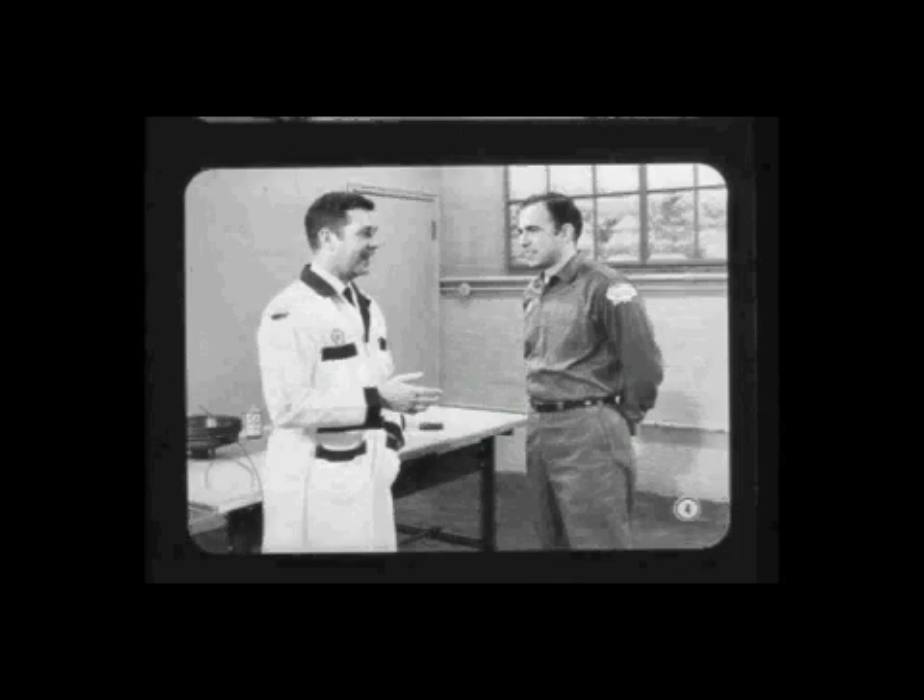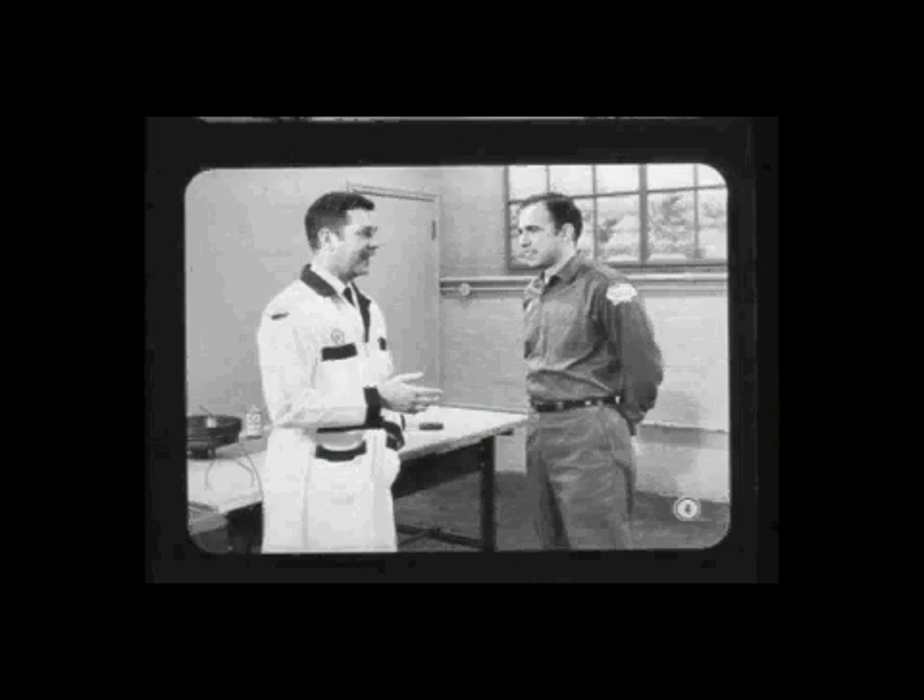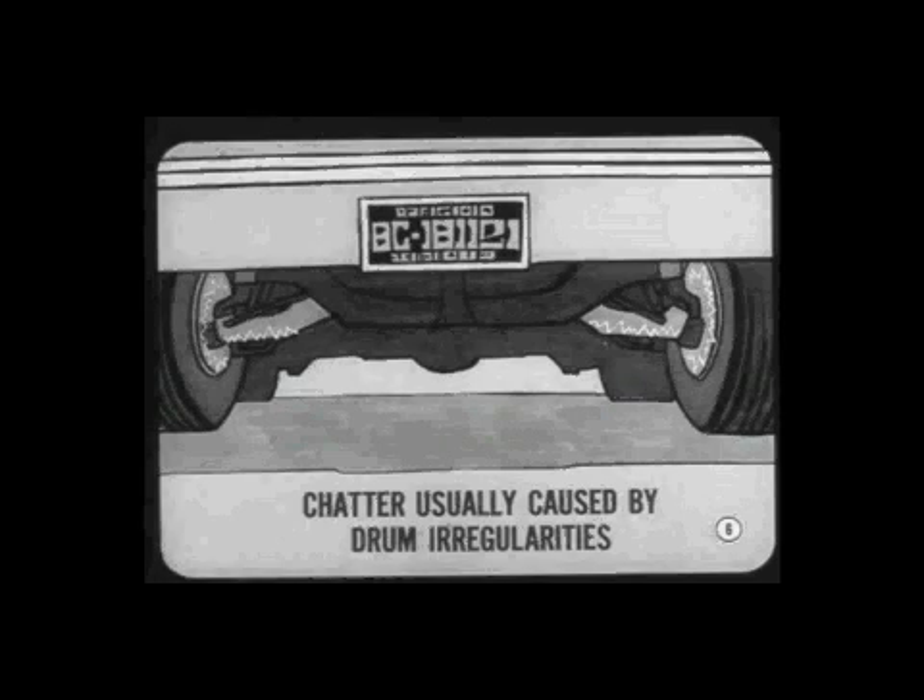Once in a while you get a brake job that needs more than the usual relining routine. Some of these jobs can be tough to diagnose, but in most cases, by careful checking, you can find the cause of the trouble and correct it. Take brake chatter, for example. This is basically a brake vibration that travels to other parts of the car. It's not dangerous, but the vibration and noise can be irritating. Chatter can occur at either high or low speed, and is usually caused by brake drum surface irregularities, especially in the front brakes.